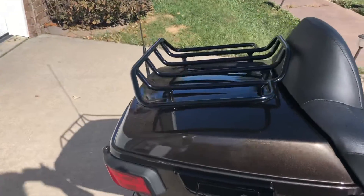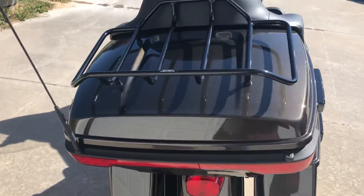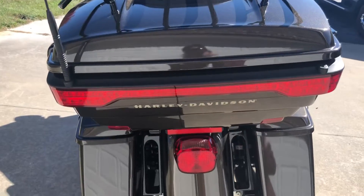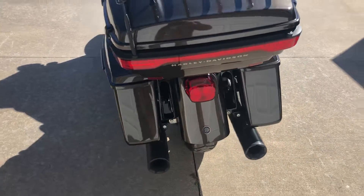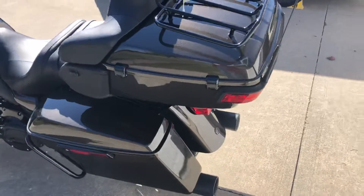Blacked out premium luggage rack. LED lights on the tour pack for great visibility. LED lights on the front — the headlight and the driving lights — and the bezels on those are also blacked out. It's just a great color combination.